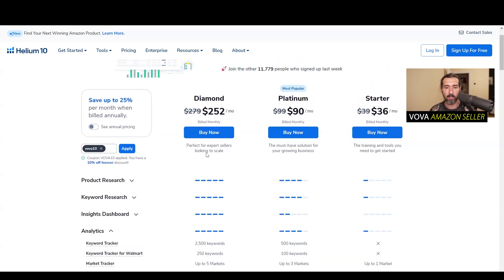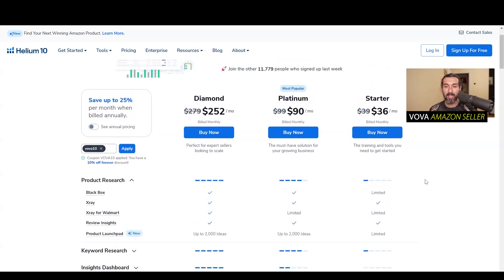Starter plan — two things. First thing: why is it good? Product research. With the Starter plan, you get access to X-Ray. X-Ray is a product research tool for Amazon sellers. It's going to help you find and validate products on Amazon.